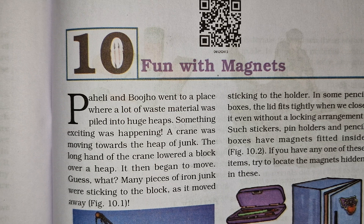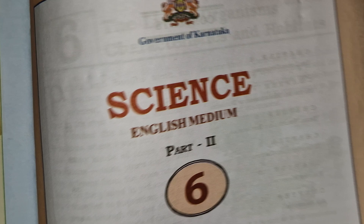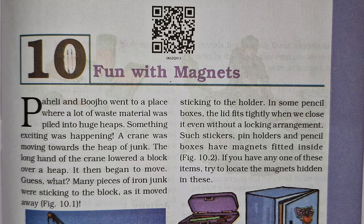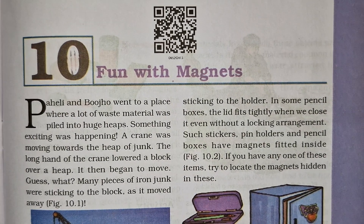Hello friends, welcome back to my channel Stunning Moms. Today we are going to solve the question answers of 6th class Science English Medium Part 2. The chapter name is Chapter 10, Fun with the Magnets.